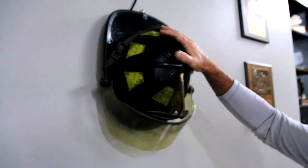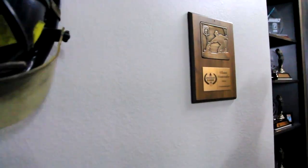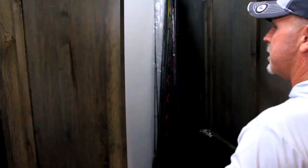Never forget where you come from. Near and dear to my heart — this was my helmet whenever I was a firefighter for 13 years in the city of Carbondale. They allowed me to keep it whenever I retired early, which started this whole mess here.